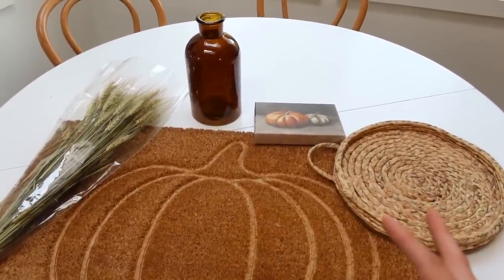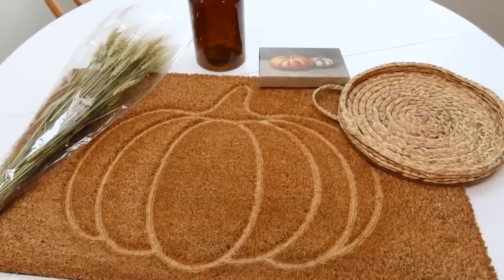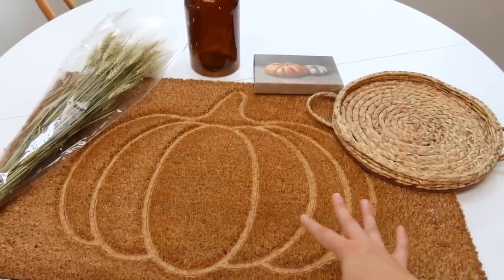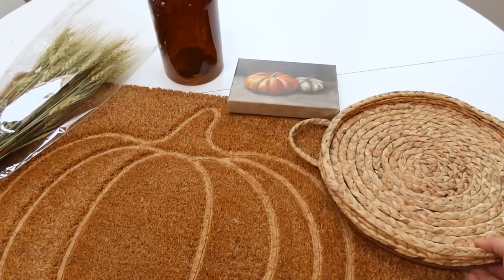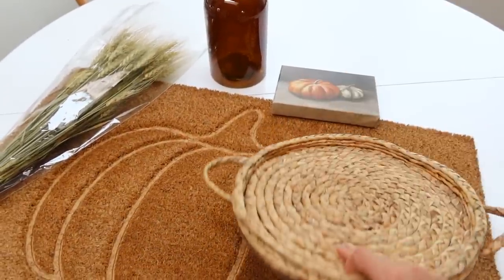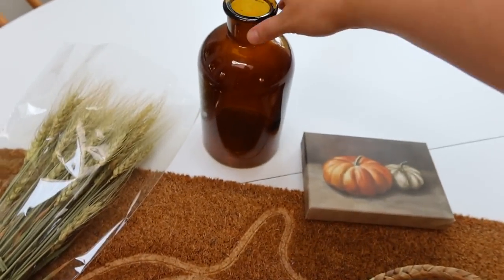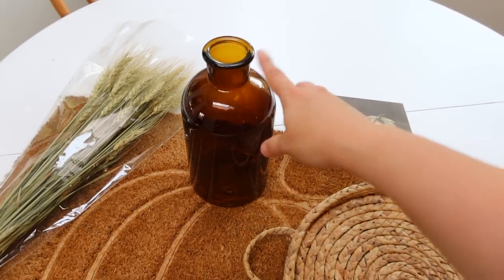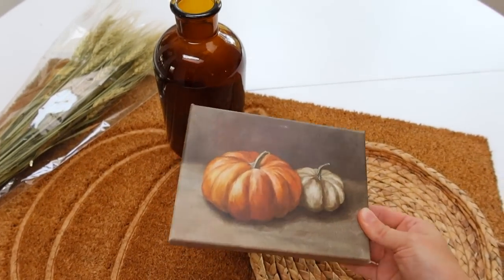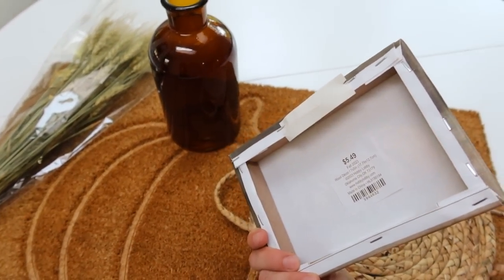I got a doormat — I love getting a new doormat for every season; it's a fun way to celebrate the change of season and everyone sees it coming in the door. The doormat was around ten dollars. I also got this little tray that was actually a wall hanging, on sale for around fifteen dollars, and a vase for some pampas grass I have, for about five dollars. Then this little painting I thought was just precious, at $5.49 — I think it was 50% off.